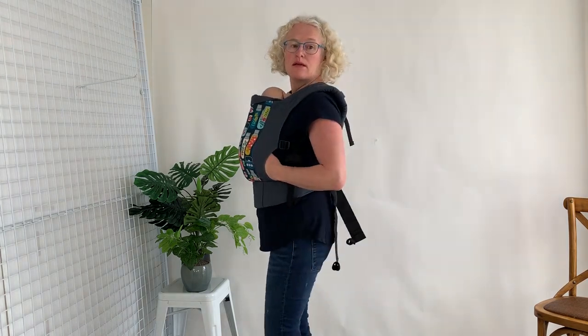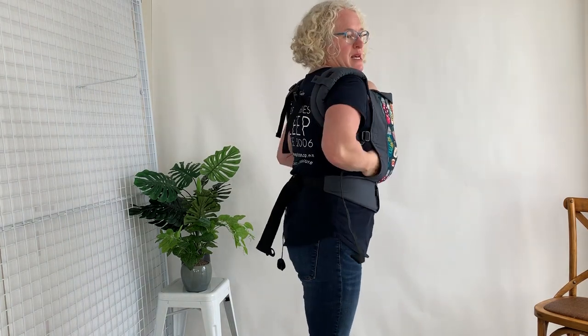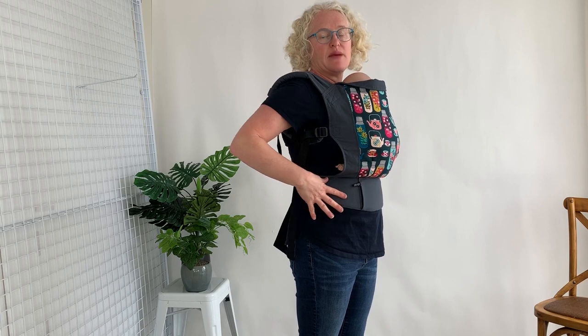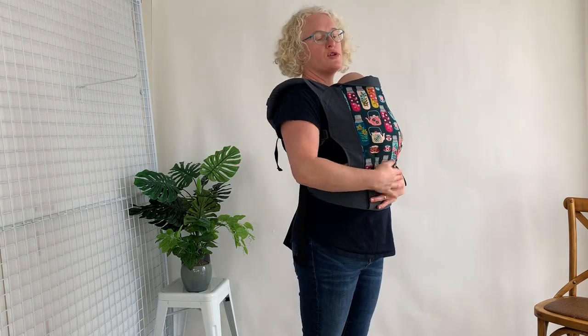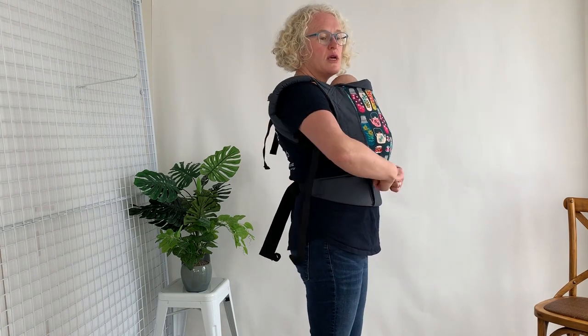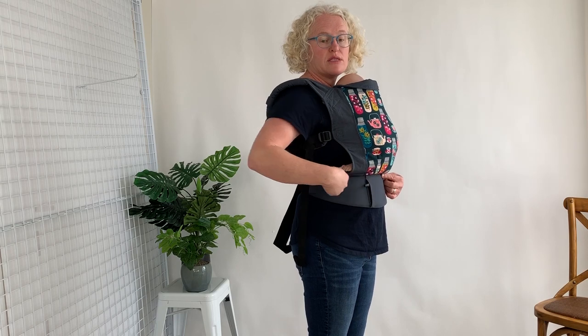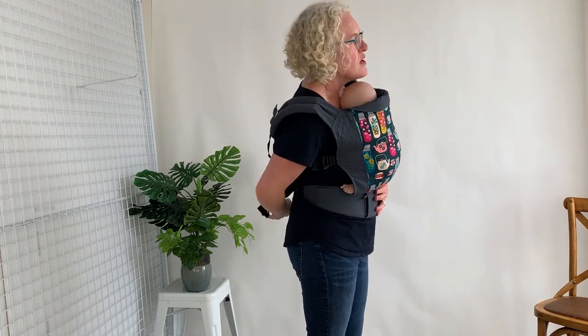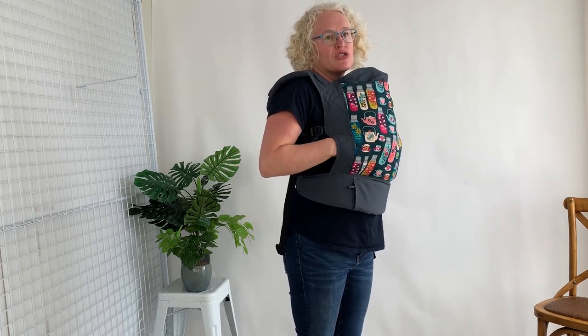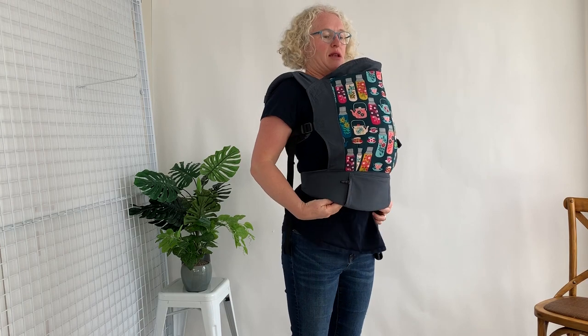Another question: do you put the feet on the waistband or under it? On top of the waistband. The waistband should be really snug — you'll see on me that it's quite high, probably higher than you would expect. You want your waistband really snug and horizontal. This is also a good tip for parent comfort: you want your waistband horizontal, not loose, because if you have it loose all the weight will come into the small of your back and you'll also end up with your baby disappearing down inside the carrier. So always with any carrier, the legs are on top or over the waistband depending on their size — the legs are never dangling down.